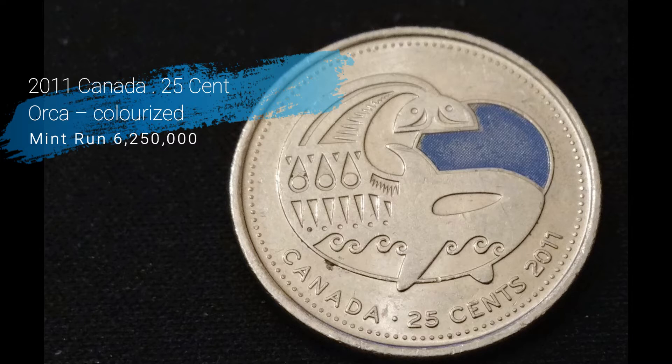This next one is a 2000 Canada 25 cent Orca colorized quarter, also with a mint run of 6.25 million produced. This one is a little bit rougher in shape.